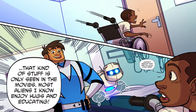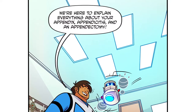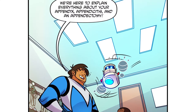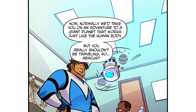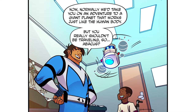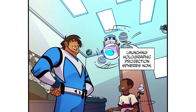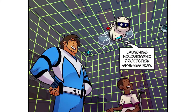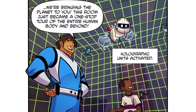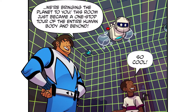Hey now, that kind of stuff is only seen in the movies. Most aliens enjoy hugs and educating. Gastro, Abacus — what are you guys doing here? We're here to explain everything about your appendix, appendicitis, and an appendectomy. Normally we take you on an adventure to a giant planet that works just like the human body, but you really shouldn't be traveling, so Abacus is launching holographic projection spheres. Holographic units activated — we're bringing the planet to you! This room just became a one-stop tour of the entire human body and beyond.